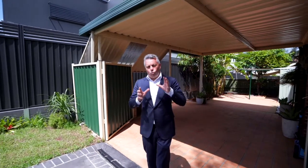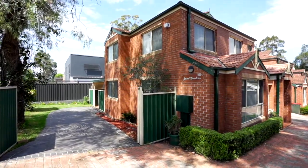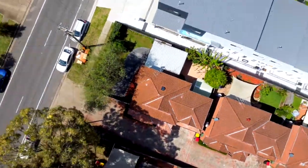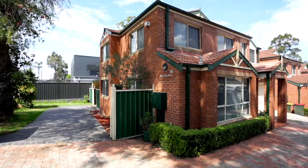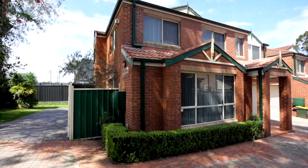Hi, I'm Andrew Drain and welcome to 1 of 92 Metella Road here in Toon Gabby. Make no mistake, this is a unique opportunity. It's a freestanding Torrens title townhouse on a 413 square meter block of land. We're at the front of the complex, so it might as well be a freestanding home — you couldn't tell the difference between the two. And the best thing is we're a 200 meter walk from Metella Road Public School.